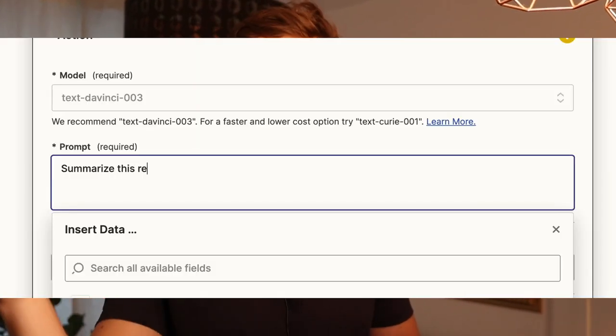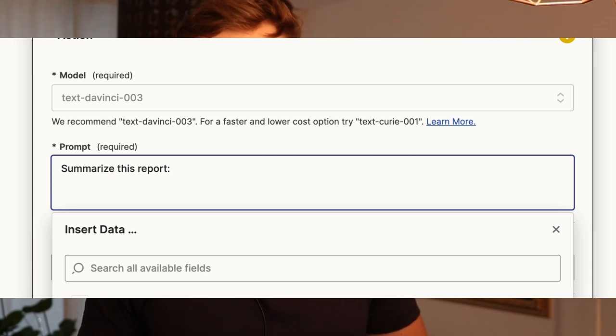Another good idea is summarization of large text. Whenever big reports are being sent around, you can create an automation for an executive saving them a lot of time. Instead of reading through an entire report, you can say: summarize this in five bullet points and shoot me an email. So there are literally endless opportunities in this space.